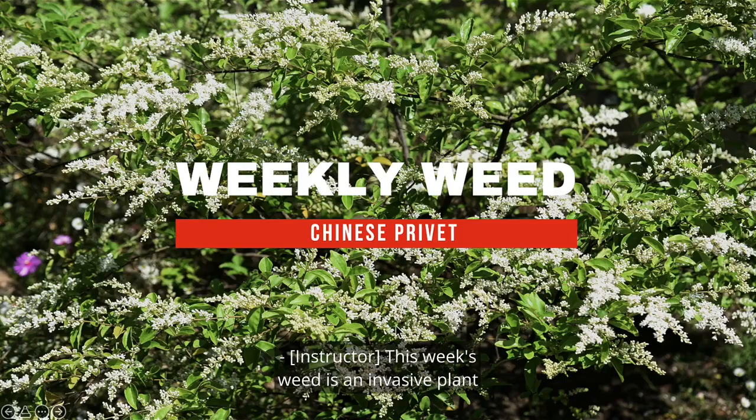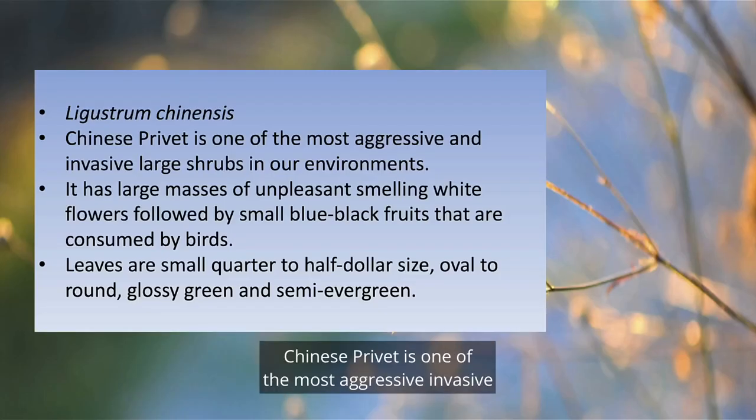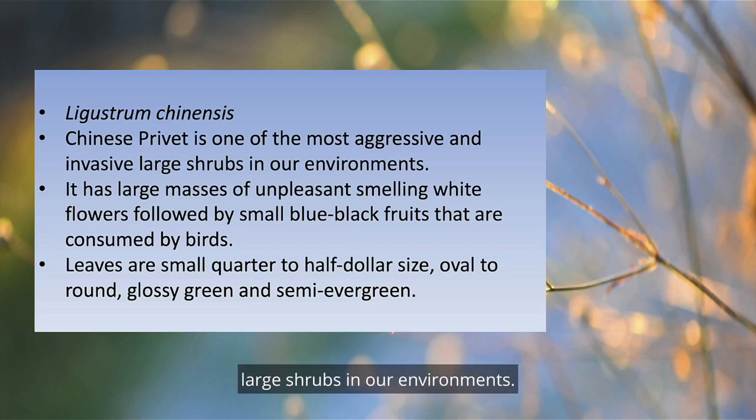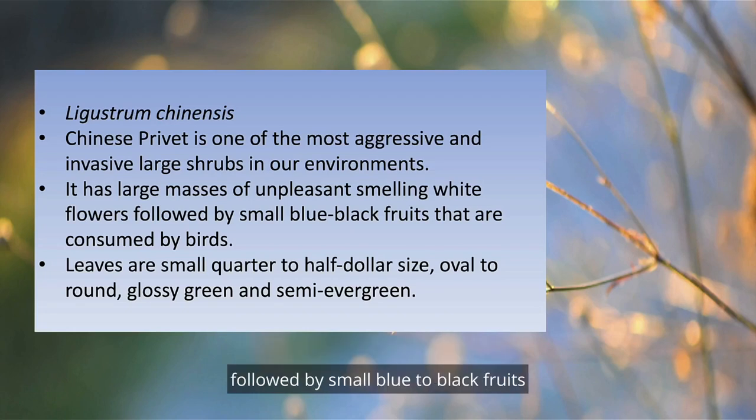This week's weed is an invasive plant called Chinese Privet, Ligustrum sinense. Chinese Privet is one of the most aggressive invasive large shrubs in our environments. It has large masses of unpleasant-smelling white flowers, followed by small blue-to-black fruits that are consumed by birds.